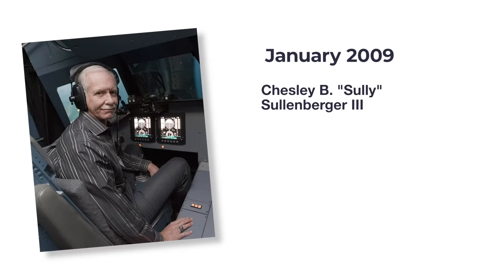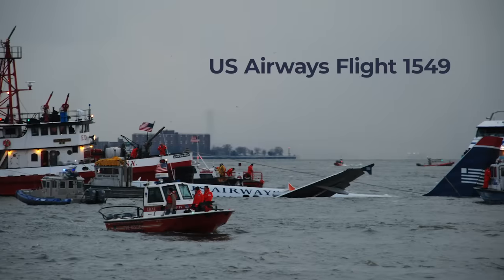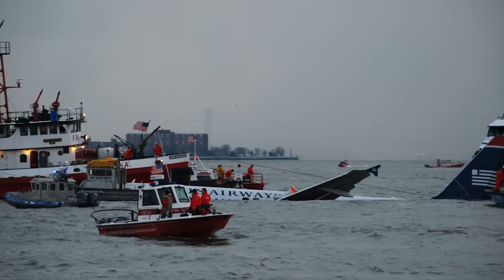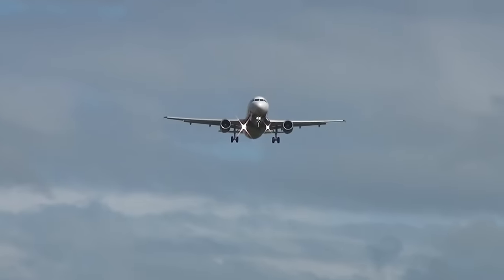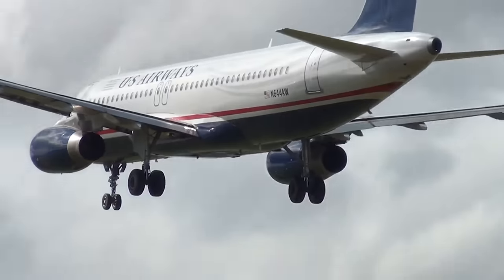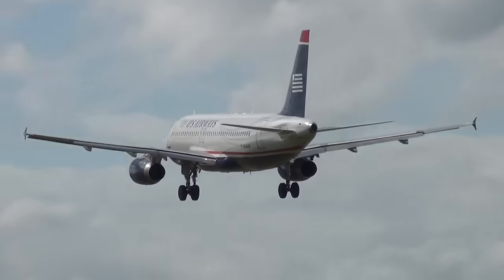Some years ago, when Captain Chesley B. Sullenberger landed US Airways flight 1549 into the Hudson River, the lack of fatalities and responsiveness of crew was hailed as a miracle. In the case of the Miracle on the Hudson, the two pilots were able to land the A320 aircraft in just six minutes from the moment a flock of birds struck the engines.